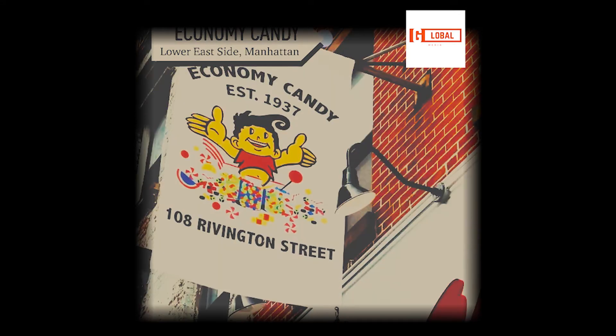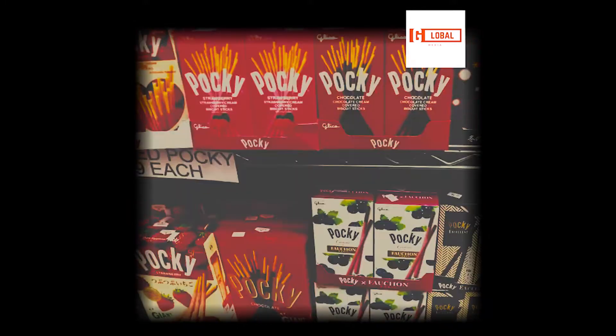From the outside, it doesn't look like that, and then you come in and we're stocked floor to ceiling, over 2,000 varieties.